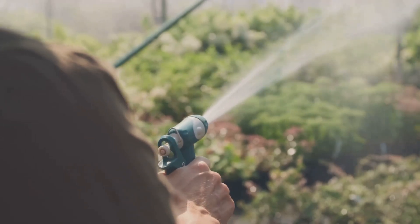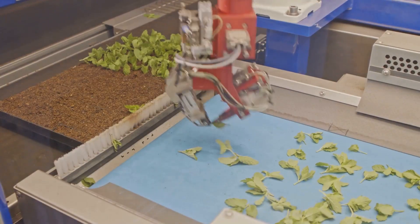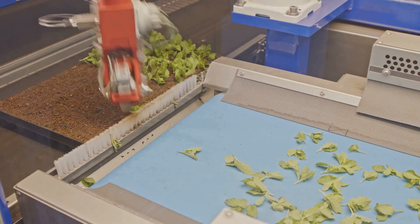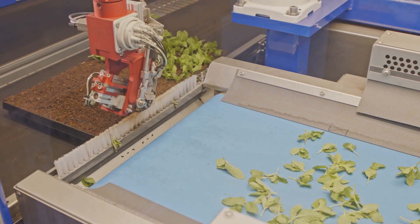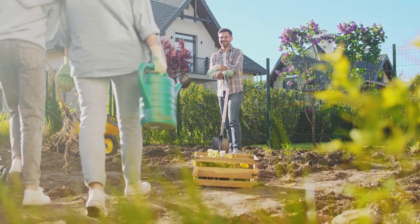Smart technology can adapt to your needs. Think about how hands-on you want to be in your garden, or how hands-off you'd prefer to be, letting the technology do the work for you. Ultimately, it's about finding the right balance that allows you to enjoy your garden to the fullest.